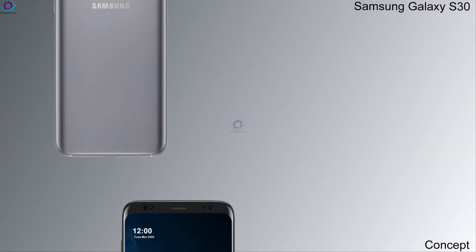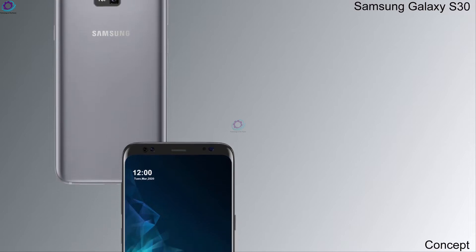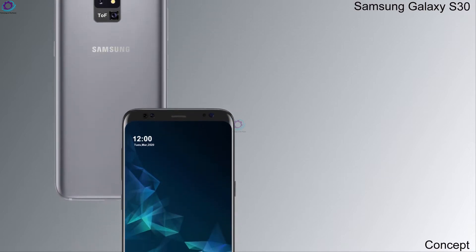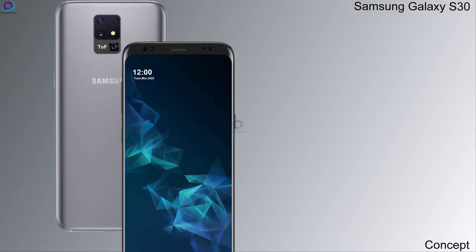Hello friends, welcome to Technology in the Future. This time we came up with the concept of Samsung Galaxy S30. Samsung is gearing up to launch its new futuristic smartphone, the Galaxy S30.